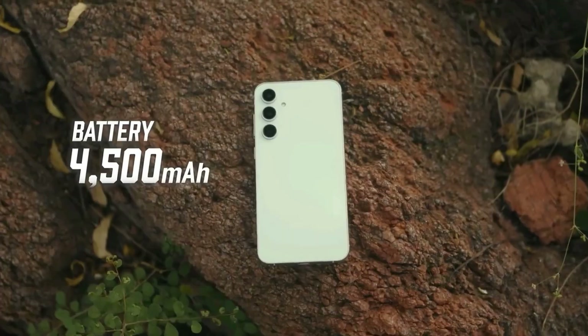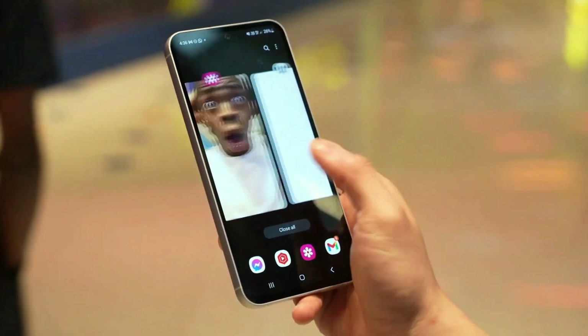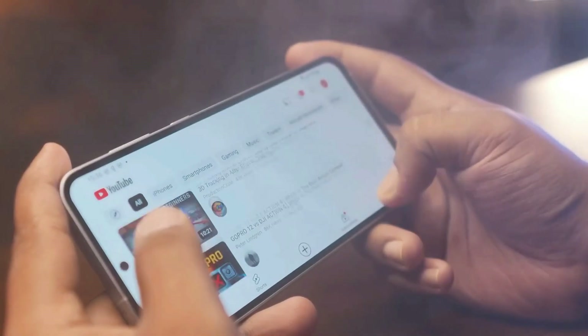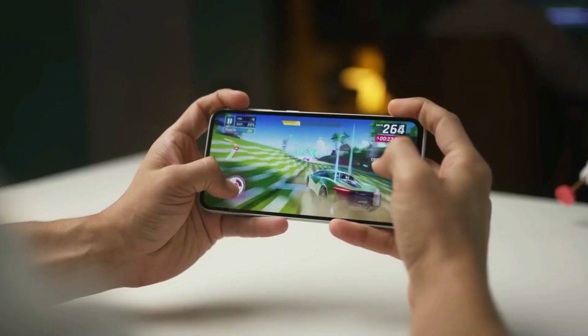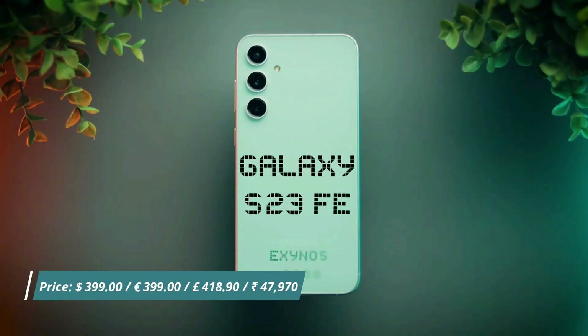With a 4,500 mAh battery, this thing keeps you going all day with regular use, and it supports 25-watt charging. If you want a clean software experience with a good mix of features, the S23 FE is a solid choice.